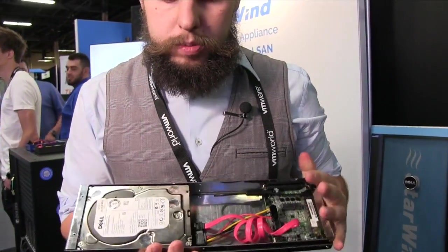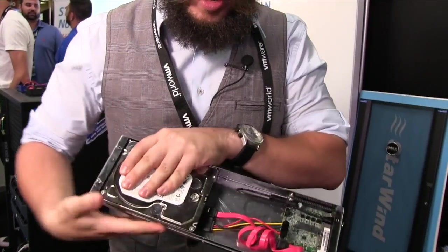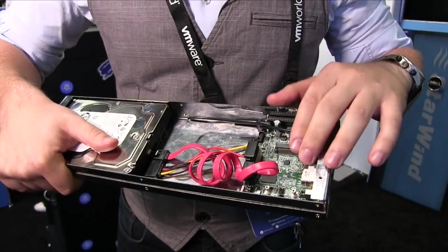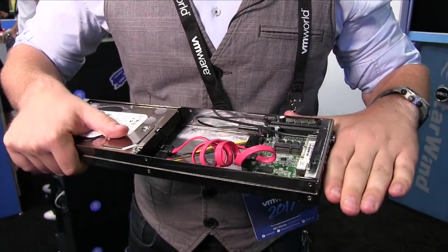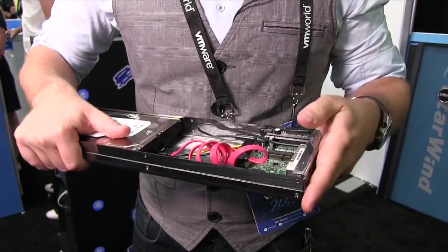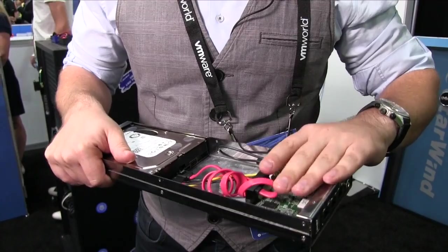So we scaled down a single node and right now we're not using a JBOD — we converted it. This is a prototype here. It runs a single hard drive and a single ARM board, so it's not even x86. By using ARM, the power, the cooling, the licensing — all those things went down.